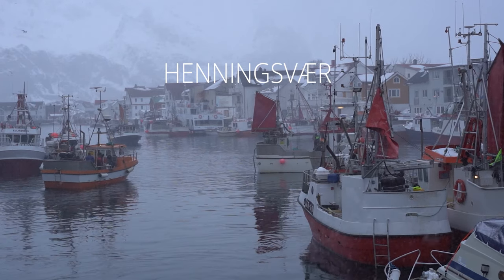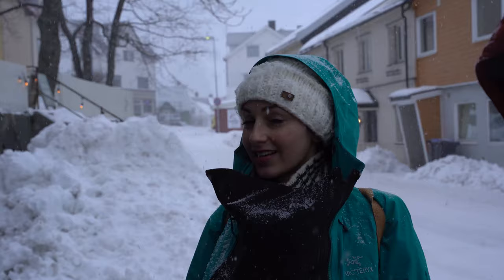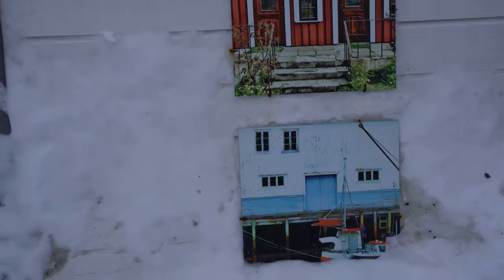Henningsvær is a small fishing town and an ideal place for rock climbers and art lovers. It offers a large number of galleries and many great mountains to climb.